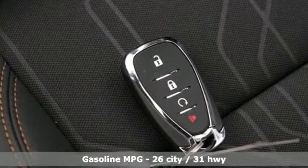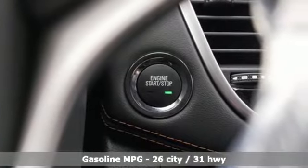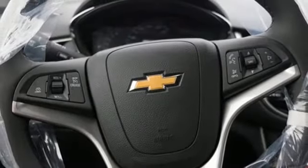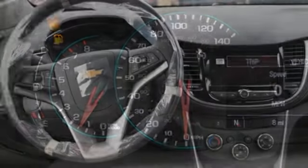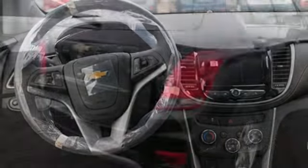Intercooled turbo inline four-cylinder engine, manual tilting steering column, streaming audio, manual telescoping steering column, doors and push button start proximity key, external memory control, aluminum wheels, Wi-Fi hotspot, and power heated mirrors. Chevy — 100 years of icons.